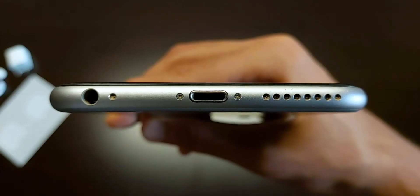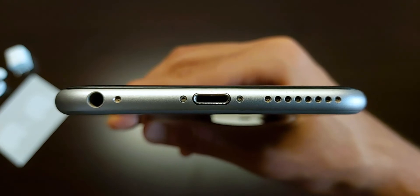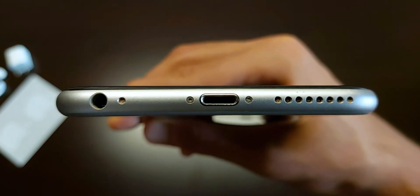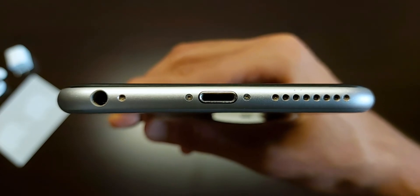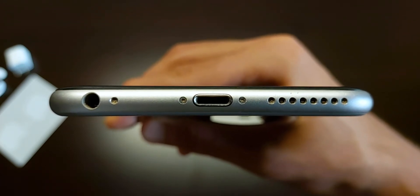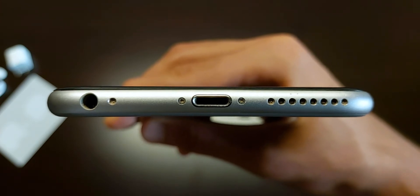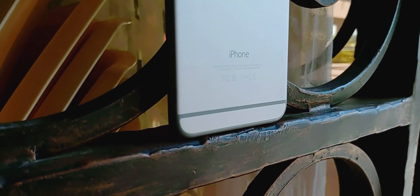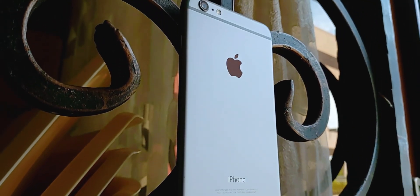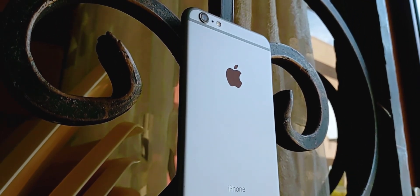On the bottom of the device we see a lightning port, which is the same port that Apple uses on the latest iPhone 12s as well, the single loudspeaker on the device, and a headphone jack. This was the last iPhone to come with a headphone jack until Apple decided to remove it and made the entire smartphone industry follow that decision. I don't need a headphone jack on my phone at this point, but anyway it's nice to have it.